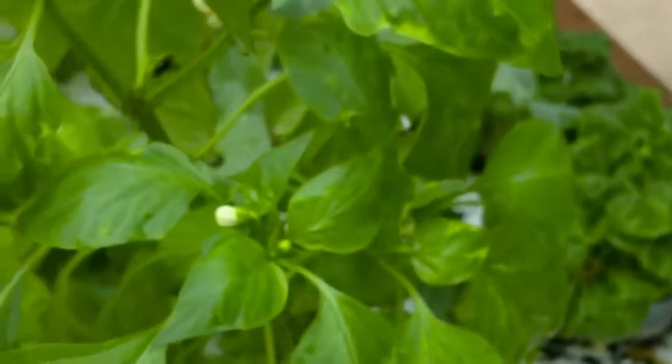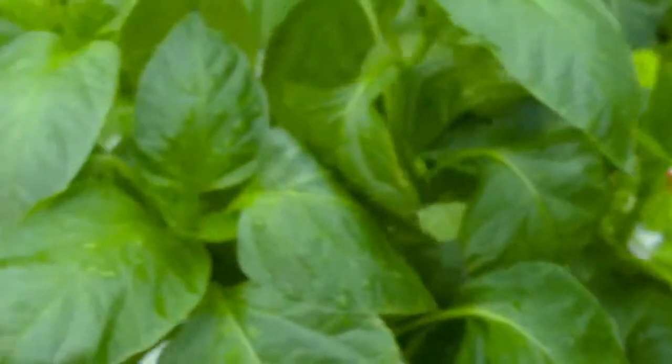I also transplanted the napa cabbage from the lettuce tower and brought them over here — they're happy. My peppers are still a little weak; I've got to transplant them into a pot before they start blooming too much. I've got seven pepper transplants to do, not including the ones I already did.